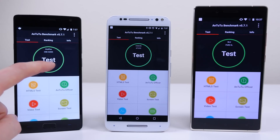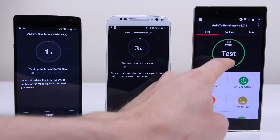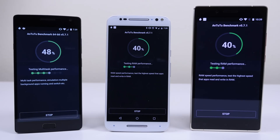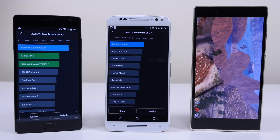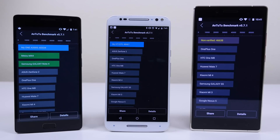The next benchmark I ran was Antutu, which tests both performance and graphics — it does a little bit of everything and outputs a ranking score. The OnePlus 2 received a score of 60,334. The Moto X Pure Edition scored 48,467. And the Pure XL scored 46,638.